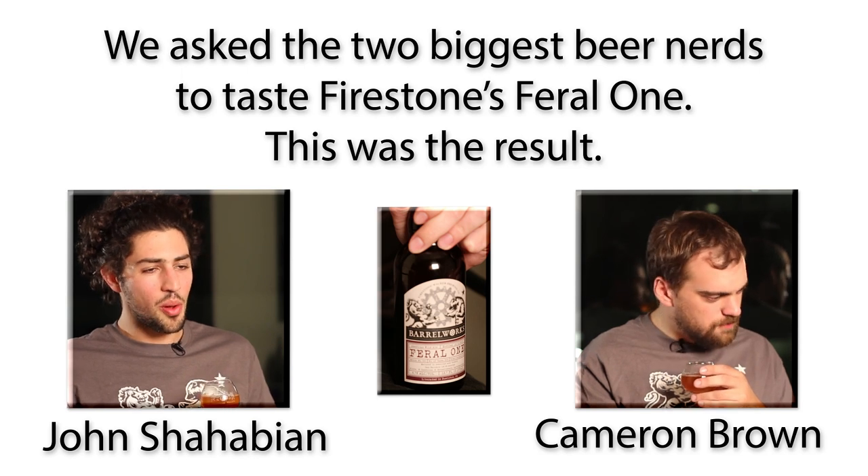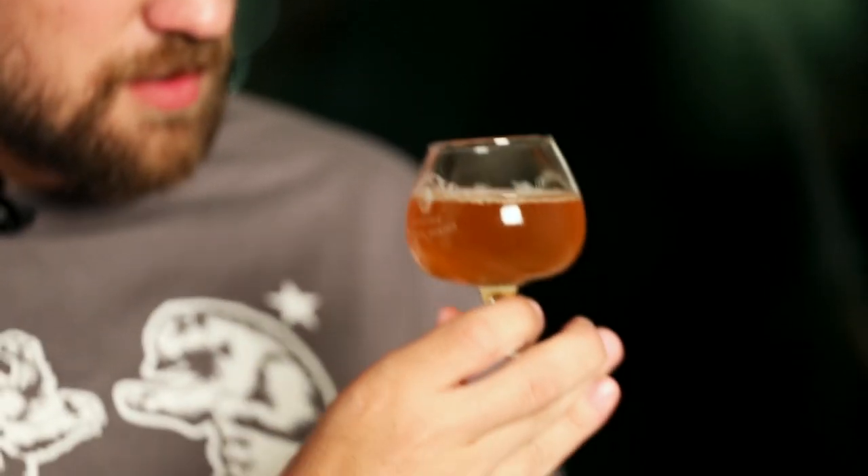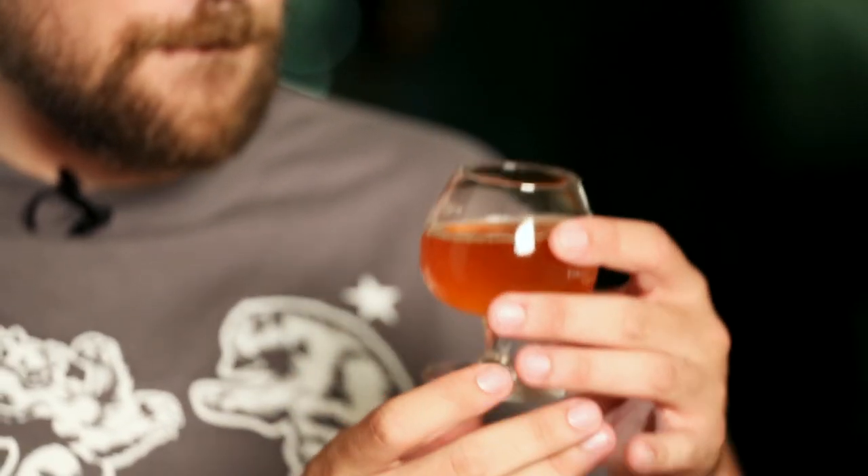A lot of the time when people try and review beer, they kind of have five different components they talk about. There's first appearance — you know, how it looks. This one's nice and cloudy, light in color. Cloudy is common of wild ales.